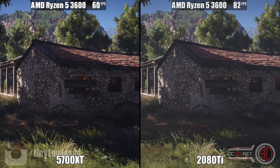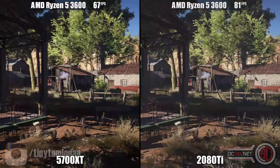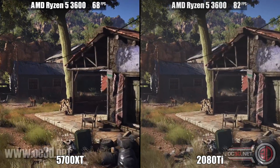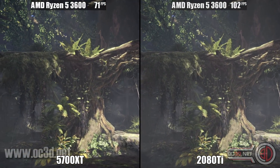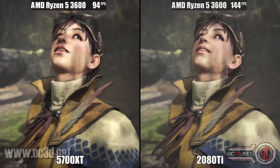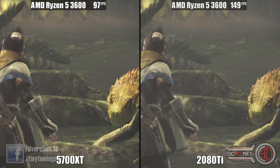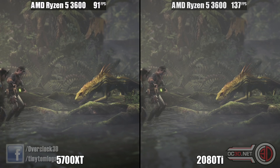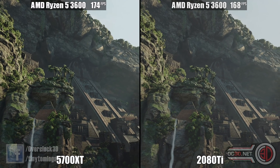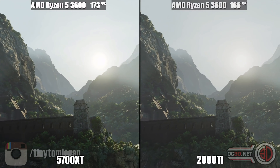Ghost Recon Wildlands shows a performance increase with the 2080 Ti, so the 5700 XT is happy but the 2080 Ti is probably being hemmed in. Monster Hunter World is definitely one where you don't have to worry with the 5700 XT — the 3600 has more than enough grunt to keep that GPU happy, and looks like it can keep the 2080 Ti happy to a fair degree as well. Shadow of the Tomb Raider gives very close results, not a massive difference in reality.